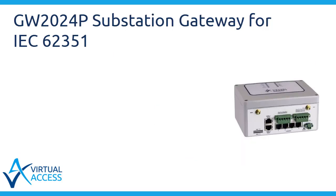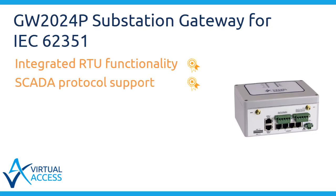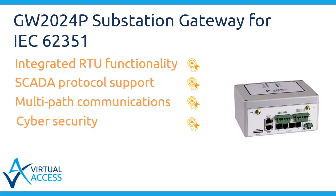Virtual Access substation gateways provide integrated RTU functionality, SCADA protocol support, multipath communications, cybersecurity, and scalable management, all in a device hardened to substation standards.